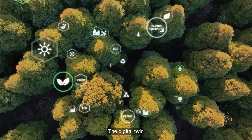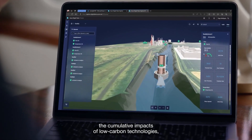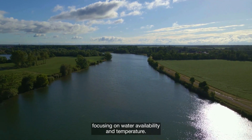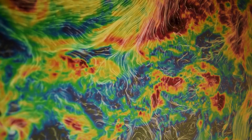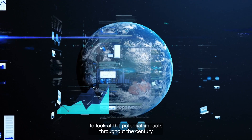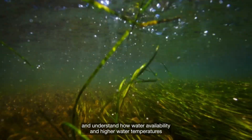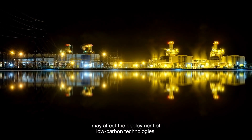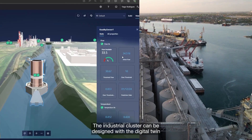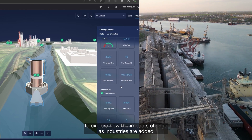The digital twin uses environmental and industrial data to assess the cumulative impacts of low-carbon technologies, focusing on water availability and temperature. It includes climate change projections to look at the potential impacts throughout the century and understand how water availability and higher water temperatures may affect the deployment of low-carbon technologies.